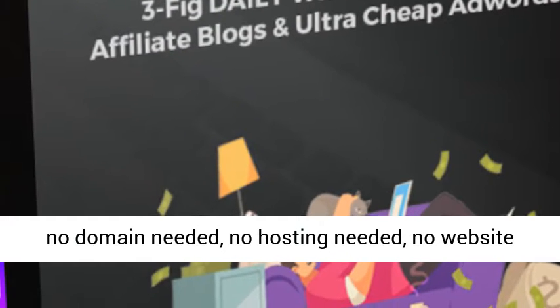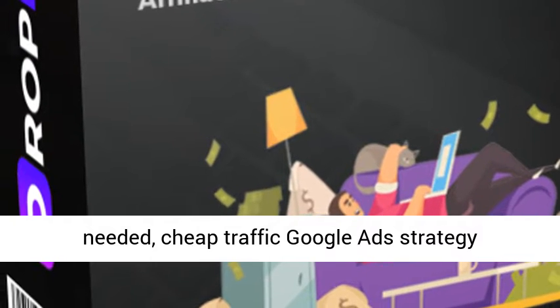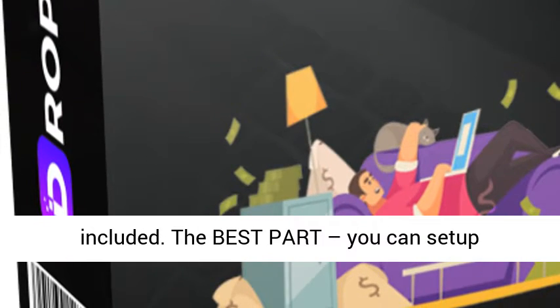No domain needed, no hosting needed, no website needed, no content needed, no technical skills needed. Cheap traffic Google Ads strategy included. The best part: